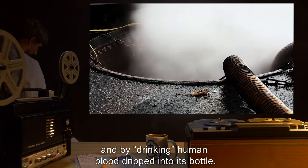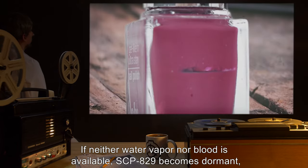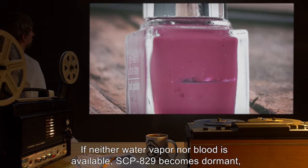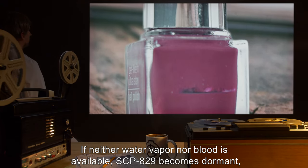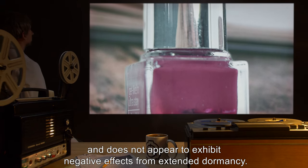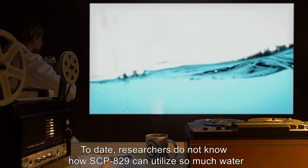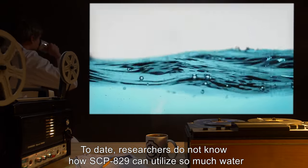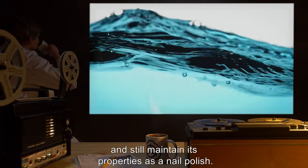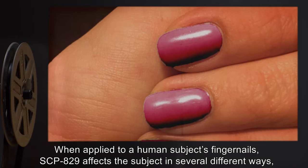For a complete list of compounds detected in SCP-829, see document 829-CM. SCP-829 is able to generate more of itself by absorbing water vapor from surrounding air and by drinking human blood dripped into its bottle. If neither water vapor nor blood is available, SCP-829 becomes dormant and does not appear to exhibit negative effects from extended dormancy.